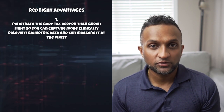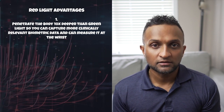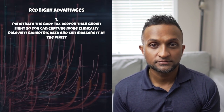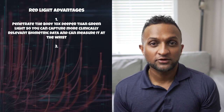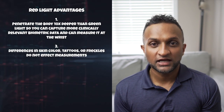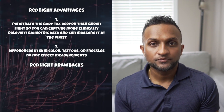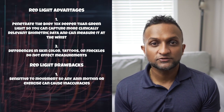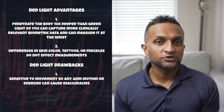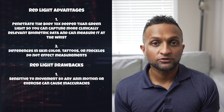So how does red light compare to green light? Well, red light PPG penetrates the skin 10 times deeper than green light. So what this means is you can get more clinically relevant data and also measure it accurately at the wrist. Number two, since red light is transparent to your skin pigment — melanin — differences in skin color, freckles, and tattoos don't affect your measurements.